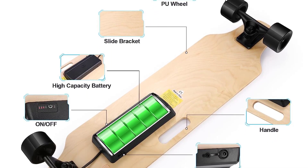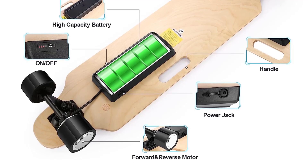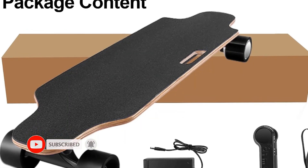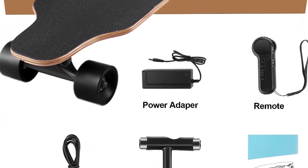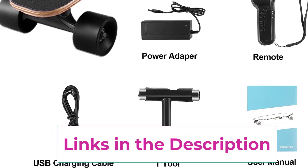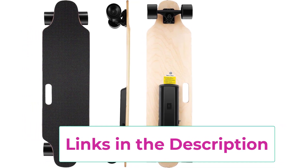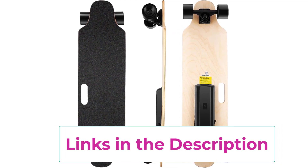Wireless remote controller with 3 speed modes — High, Medium, Low — for different needs. Switch freely between accelerate, brake, forward, and backward. Its control distance can reach 14m. After-sale service: we provide a 12-month warranty period. If you encounter any operational or quality issues, please contact us immediately and we will provide assistance as soon as possible.